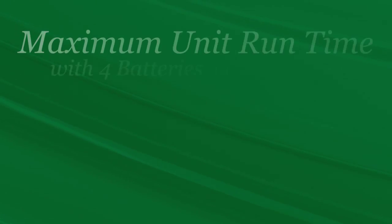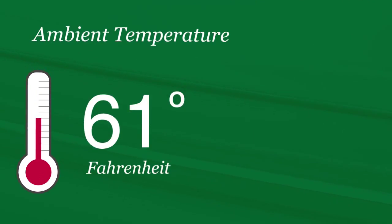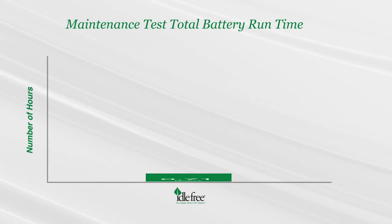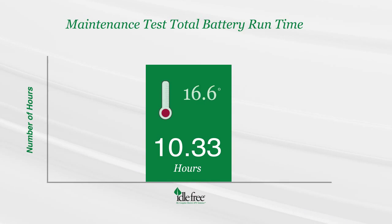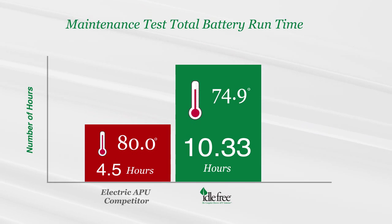Next, the endurance test was run to determine the maximum unit runtime with four batteries. The ambient temperature was 100 degrees Fahrenheit with 50% humidity. The Idle Free unit exceeded the minimum 10 hours runtime while maintaining an average temperature of 74.9 degrees Fahrenheit, whereas the competitor only ran for four and a half hours at 80 degrees.